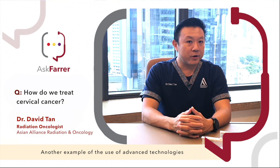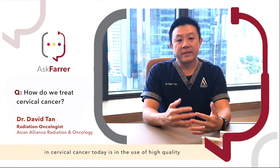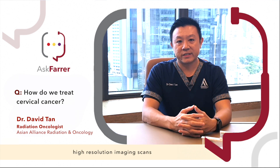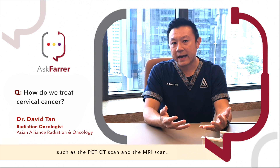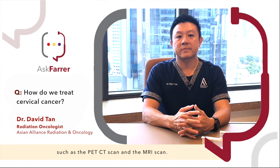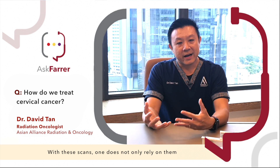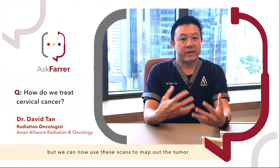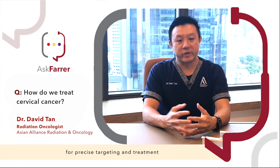Another example of the use of advanced technologies in cervical cancer today is the use of high-quality, high-resolution imaging scans in the management of cervical cancer, such as the PET-CT scan and the MRI scan. With these scans, one does not only rely on them to diagnose or detect cancers, but we can now use them to map out the tumour for precise targeting and treatment.